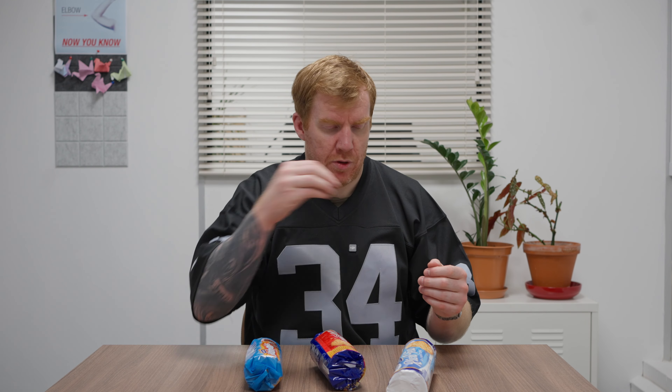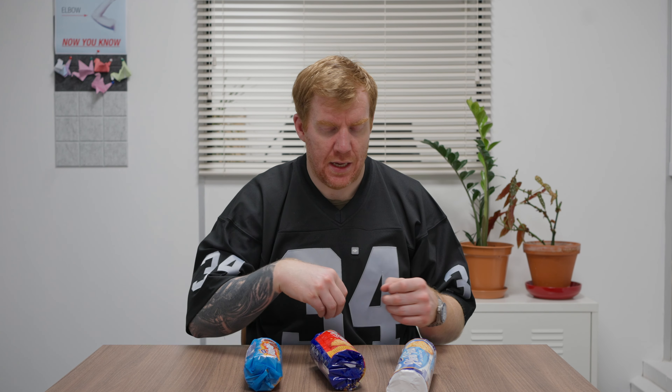The rich tea biscuit is, well, it's just a bit rubbish, isn't it? It says 'deliciously dunkable' on the packet, but if I were to dip this in a cup of tea right now, I'd never get the biscuit back. As soon as you dip the rich tea biscuit in the cup of tea, the biscuit wilts under pressure — it gets stuck at the bottom and you just have rich tea mush. Nobody enjoys rich tea mush as far as I'm aware.